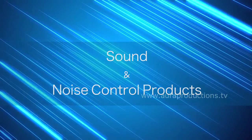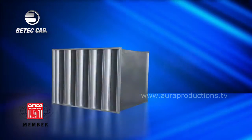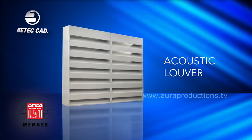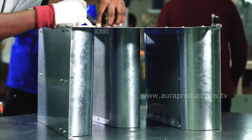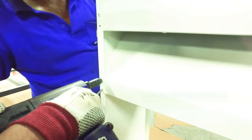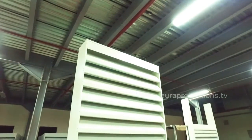Sound and noise control products — sound attenuators, acoustic louvers, and acoustic panels. A leading manufacturer of engineered duct sound attenuators and acoustical panel systems, BTEC CAD's sound attenuators and acoustic louvers meet the standards set by ASHRAE, ASTM E477-13, and have become mandatory criteria for sustainable building designs.